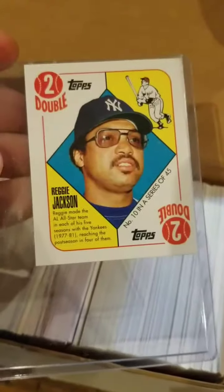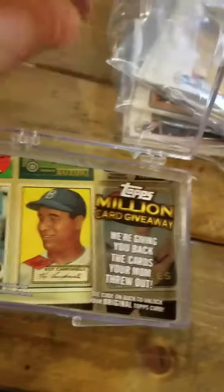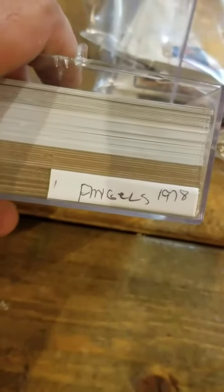There's a 'Tales of the Game' insert set, another little set from 2010 Topps. There were a couple of top loaders in here with Reggie Jackson mini cards and a Hanley Ramirez. Then at the back of this plastic case I spotted something — it looked like a 1978 Angels card from the bottom of the case. I might have a hidden gem here.